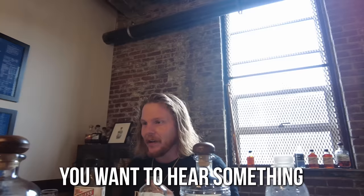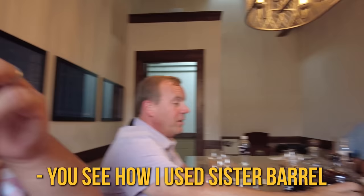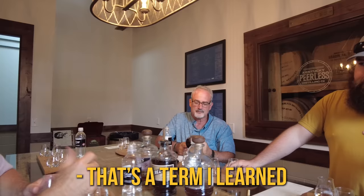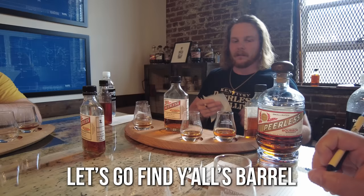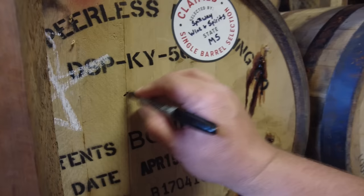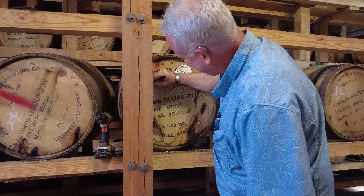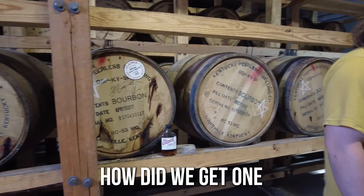Y'all did better than that one. You want to hear something crazy about the barrel y'all picked compared to Brunch? See the number on the bottom of that one? 04-18-116 — Sister Bear. 04-18-117 — Sister Bear. Same day, sitting side by side. That's freaking crazy. That's a term I learned just a minute ago — Sister Bear. Let's go find y'all's barrel out there in the rickhouse.